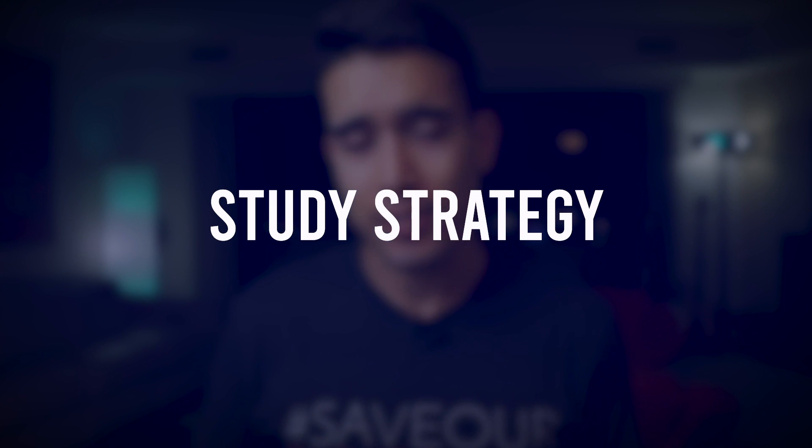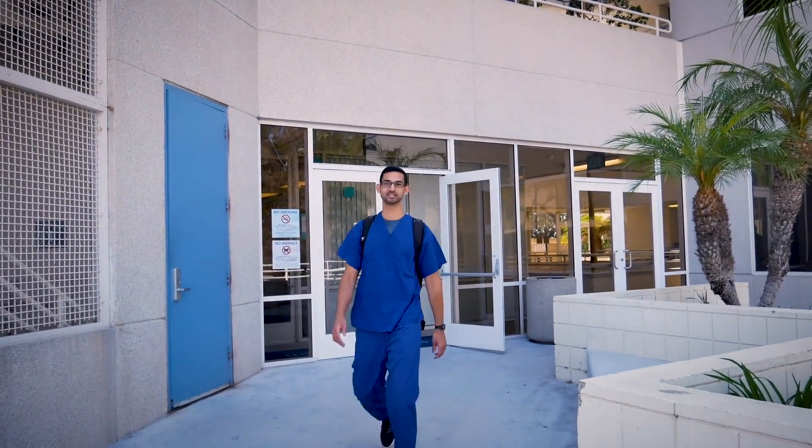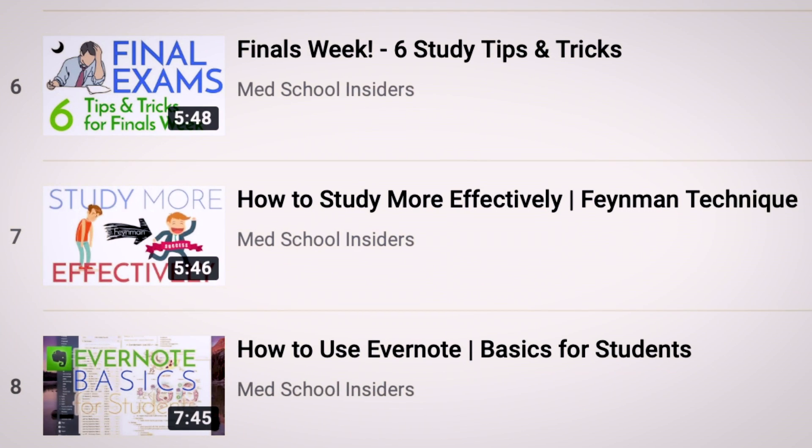In terms of study strategy, active learning is key. Before slamming through UWorld blocks, I was using First Aid and Pathoma and studying with my good friend Amit Pandey. We would do the Feynman technique with each other — teaching each other in simple terms, using the whiteboard. Really effective. I've gone over how to use that technique on the Med School Insiders channel.